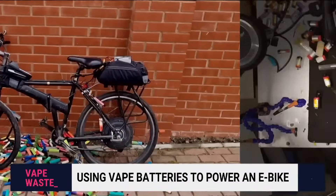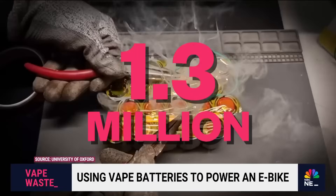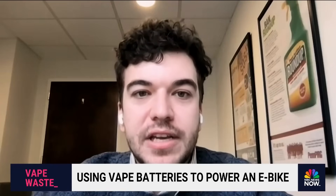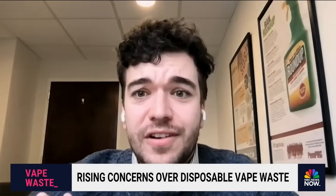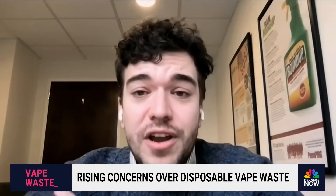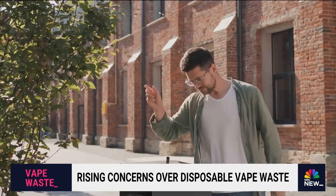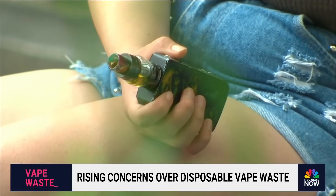Things are just as bad in the U.K., where 1.3 million of these are thrown out every week. Lucas Gutterman, who studies this for a living, says there's no standard way to recycle these products and consumers are really confused about what to do. He argues they really just shouldn't exist at all, and we have to move away from single-use disposable vapes.